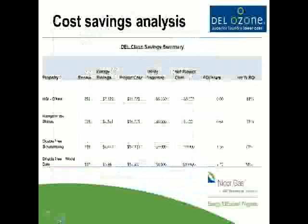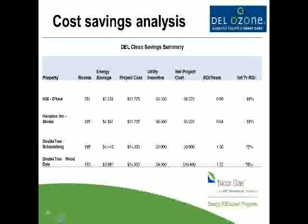Christine asked us to put together some examples of properties in her territory. The ROI — first-year return on investment — goes anywhere from 58% up to 168%, depending on the incentives, the boiler temperature, and boiler efficiencies. The return on investment in years is typically well under two years, again depending on the site. These examples are mostly hotels, but we have a lot of nursing homes in the area also.